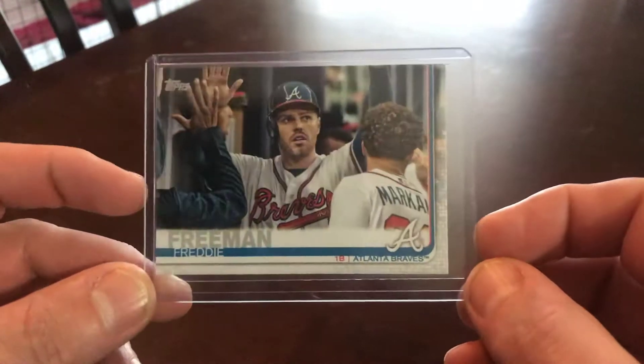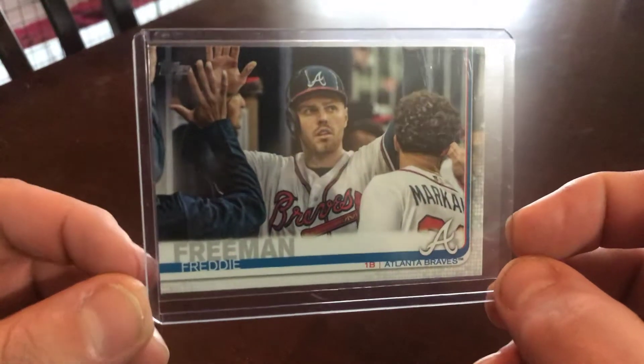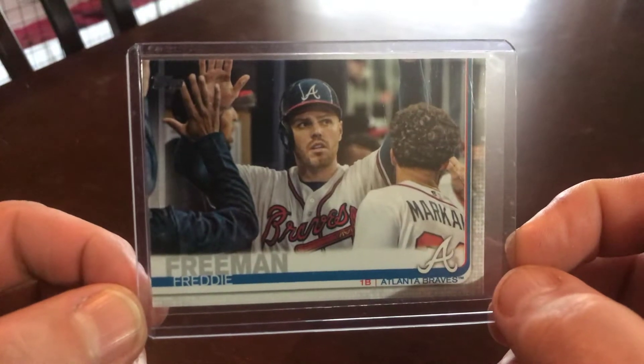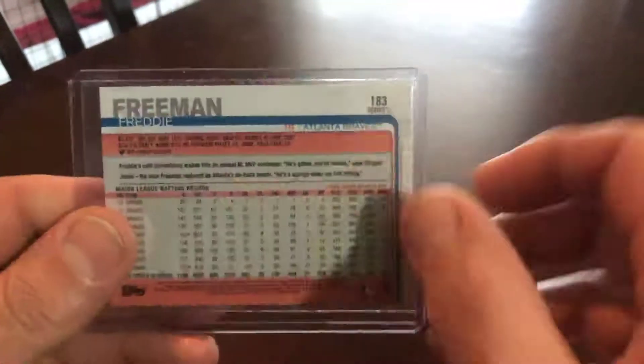I picked this up — this is the 2019 SP of Freddy. You know, new season, new Freddy rainbow to collect. So there's that one.